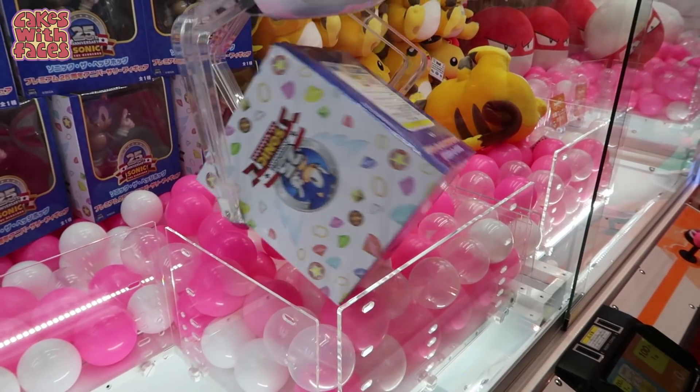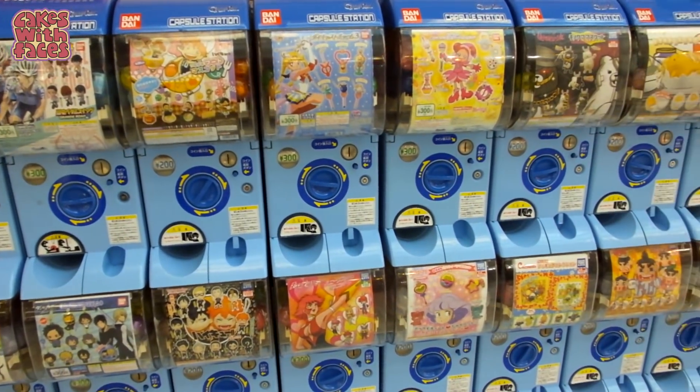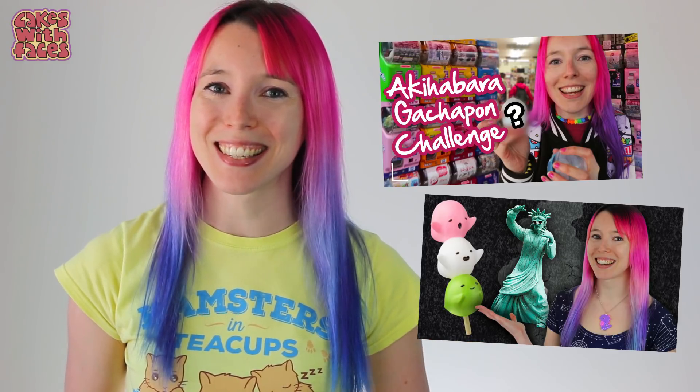On the ground floor they usually have a floor of UFO catchers — the claw machines where you control the claw and try to grab a prize. They have them on the ground level to tempt you in. They often have a big bank of gachapon machines as well — the capsule toy machines where you can get a keychain, a little figure, or some random little prize.